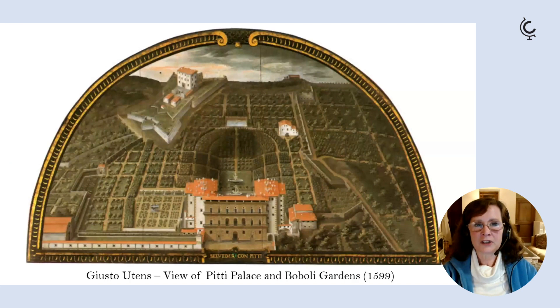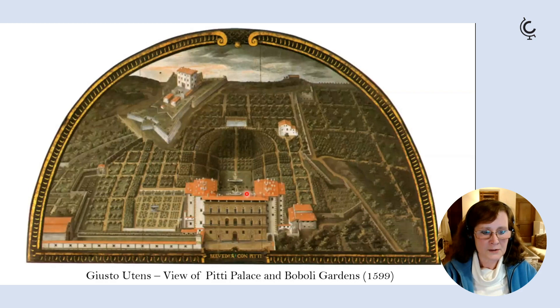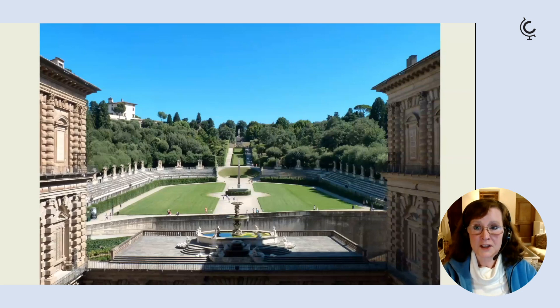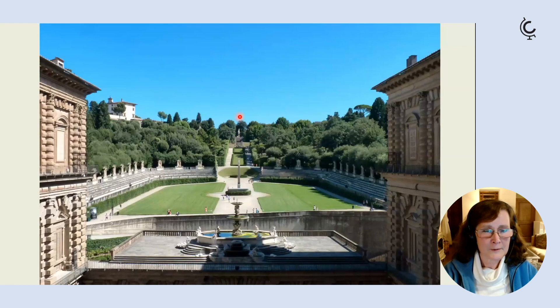A lunette painted in 1599 by Giusto Utens shows that the Boboli gardens were originally very rigorously geometric. They are of interest today for historical reasons as well, as parts of the original gardens survive. The sunken area immediately behind the Pitti Palace is an open-air amphitheatre, loosely based on Greek-Roman amphitheatres, that the Medici used for multimedia spectacles, entertainments, and general Medici propaganda.